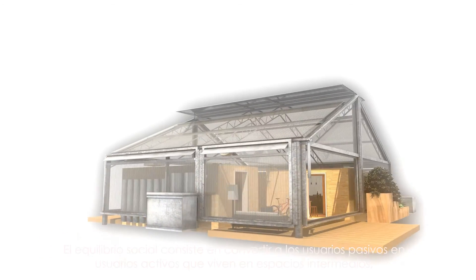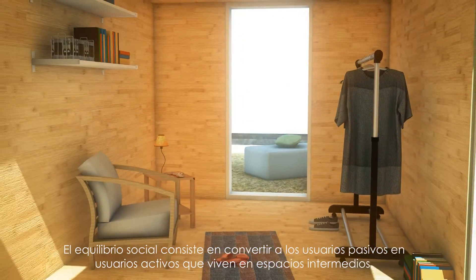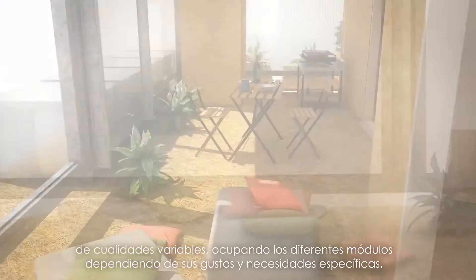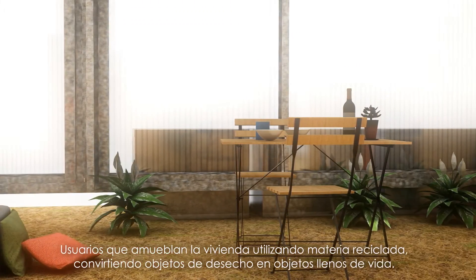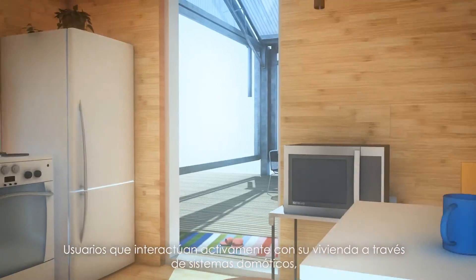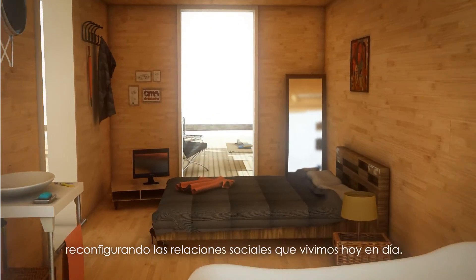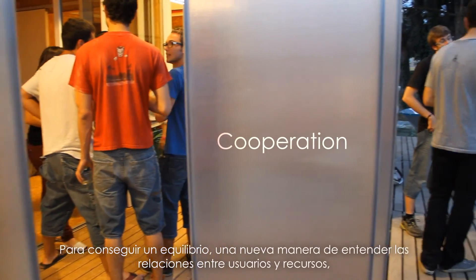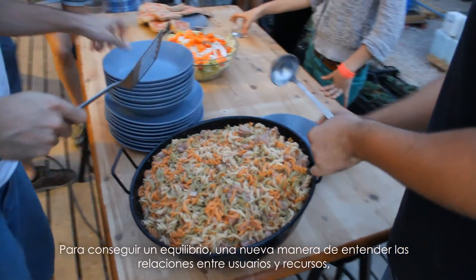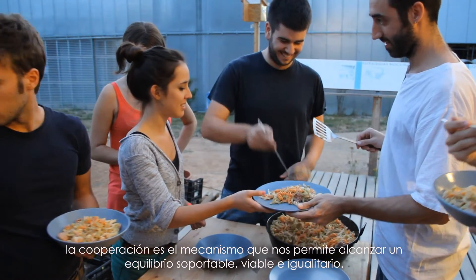The social equilibrium consists of turning passive users into active users — ones that dwell in between spaces of varying qualities, occupying different modules depending on specific need and taste, and furnishing the house by using waste, turning it full of live objects. One that actively interacts with the house through intelligent systems, reconfiguring the social relationships we nowadays live in. Cooperation is the mechanism that leads us to achieve a bearable, viable and equitable balance.